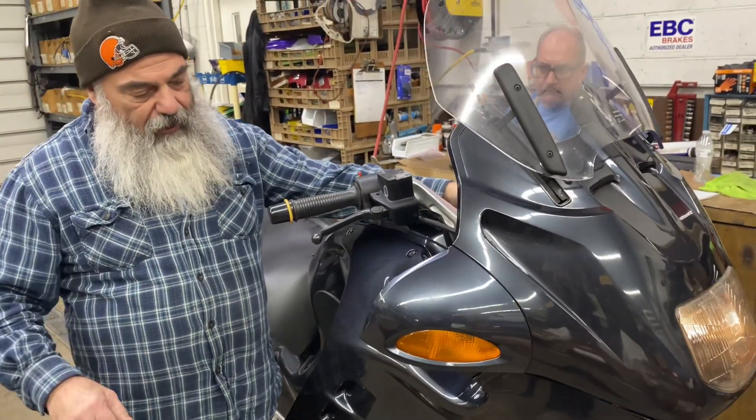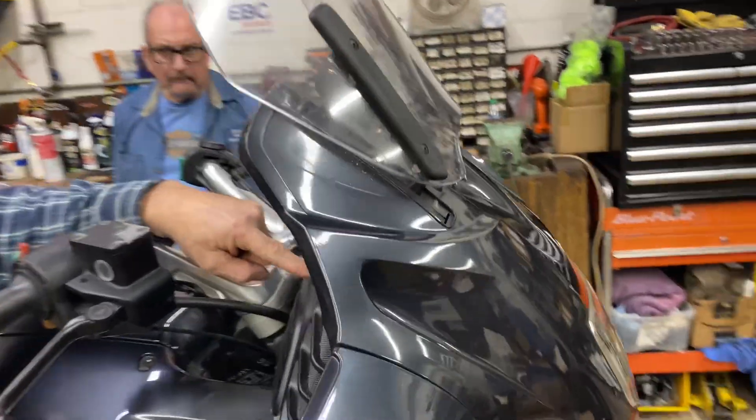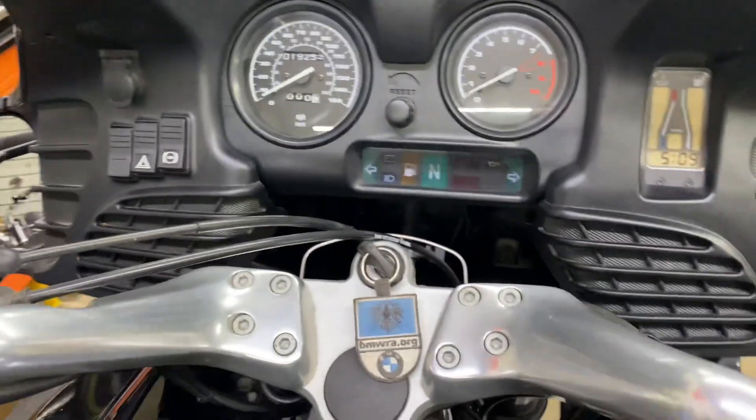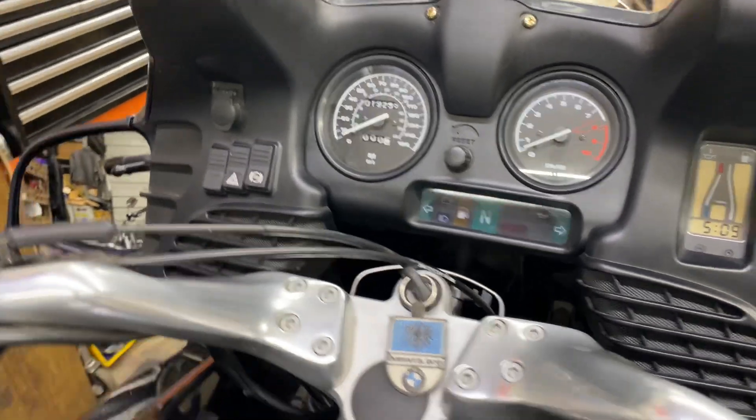Got the BMW lean. The clock looks like it will work, but it needs reset. Not much I can say about this — I have not had it out on the road. But as I said, it's got brand new tires and everything on it.